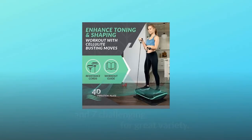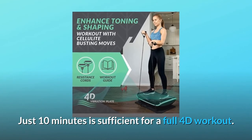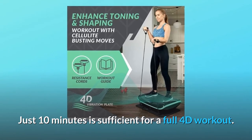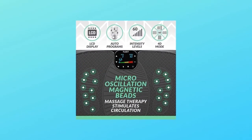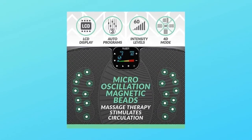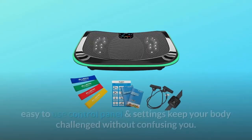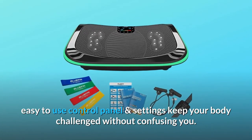Number six: loads of intelligent workout options. Three carefully designed program options and seven challenging manual combinations for great variety — just 10 minutes is sufficient for a full 4D workout. Number seven: cutting-edge, user-friendly technology. Bluetooth 4.0 speakers for crisp and clear sound, ergonomic wearable remote control, easy-to-use control panel and settings to keep your body challenged without confusing you.